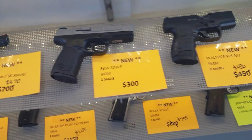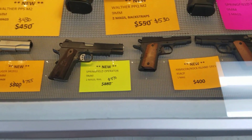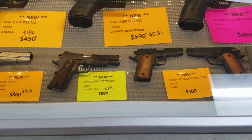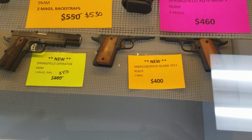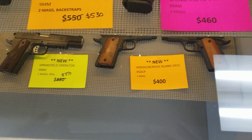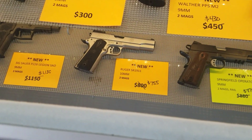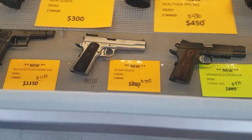More stuff is coming in and will be here this week. The Springfield Operator, we got it at $870, taking another $30 off. These Arms Corps 1911s are a little Commander-style at $400, so that'll be $370 out the door — really good truck guns. We've still got the Ruger SR 1911 for $755, take $30 off of that.